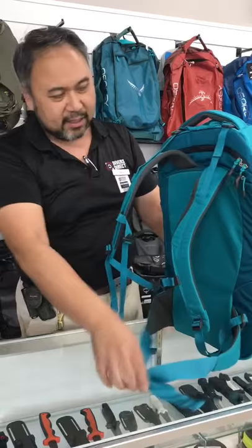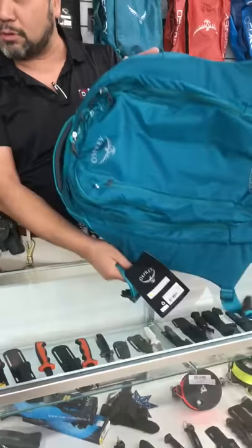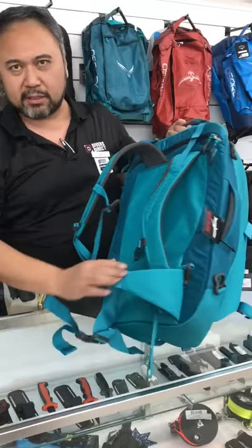They all have compression straps, which is the secret to packing a lot into a small space. Well thought out handles, very well padded, well thought out buckles. It's very lightweight so you don't have to pay for your gear to travel with you.